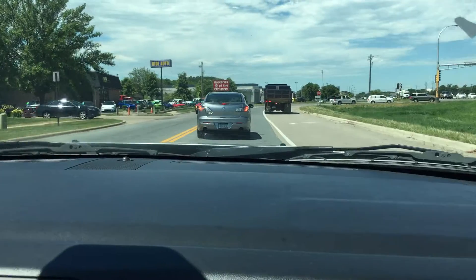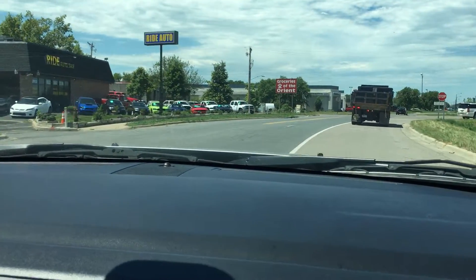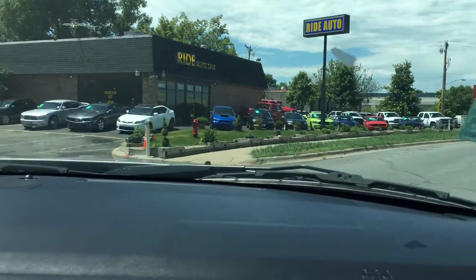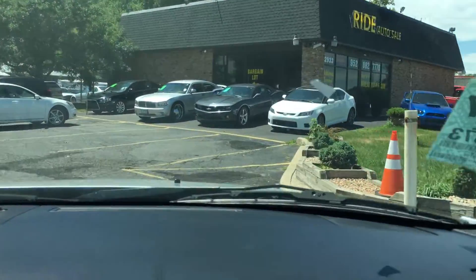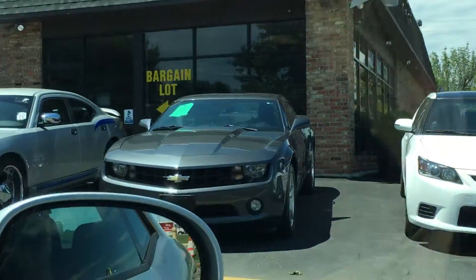I'd like to show you a Camaro before we end this video — V6 model, nice car. Or that Charger '09 with 22-inch wheels.